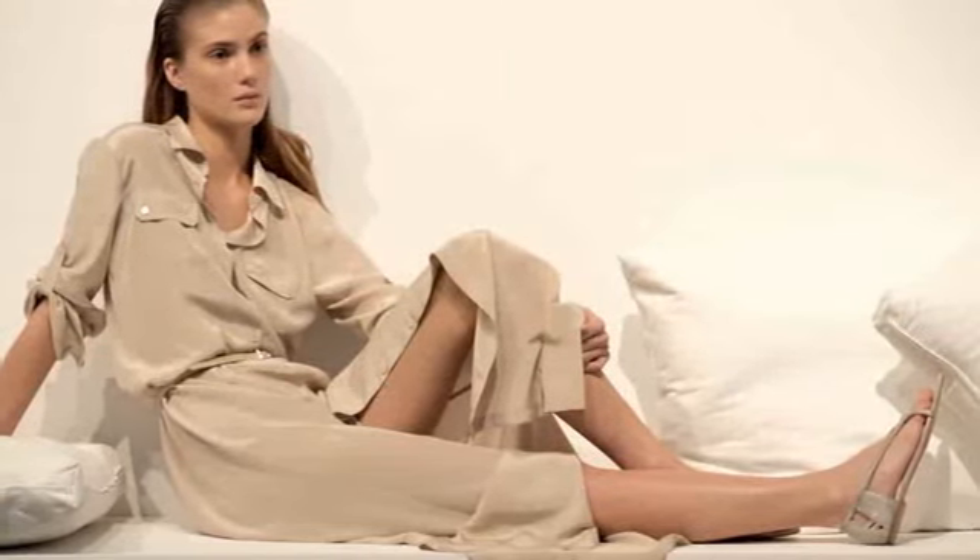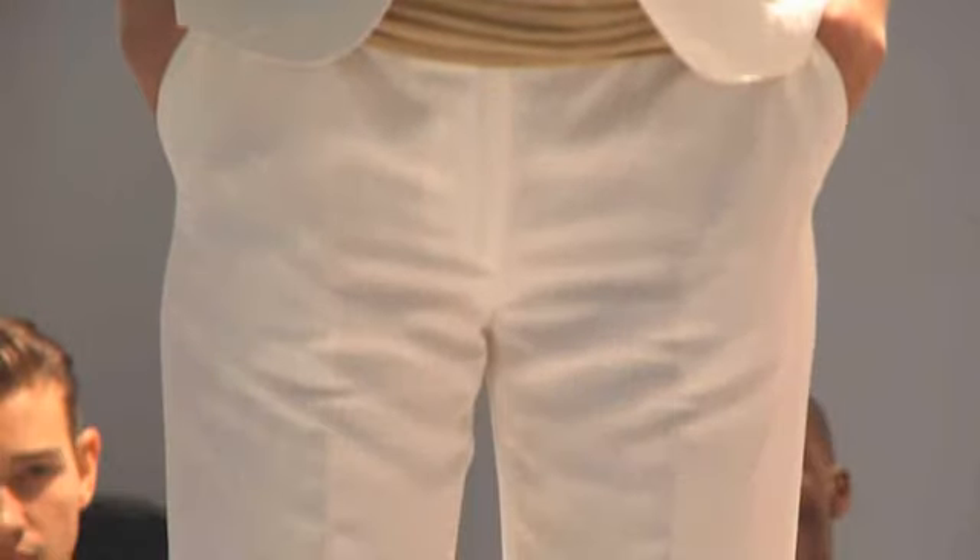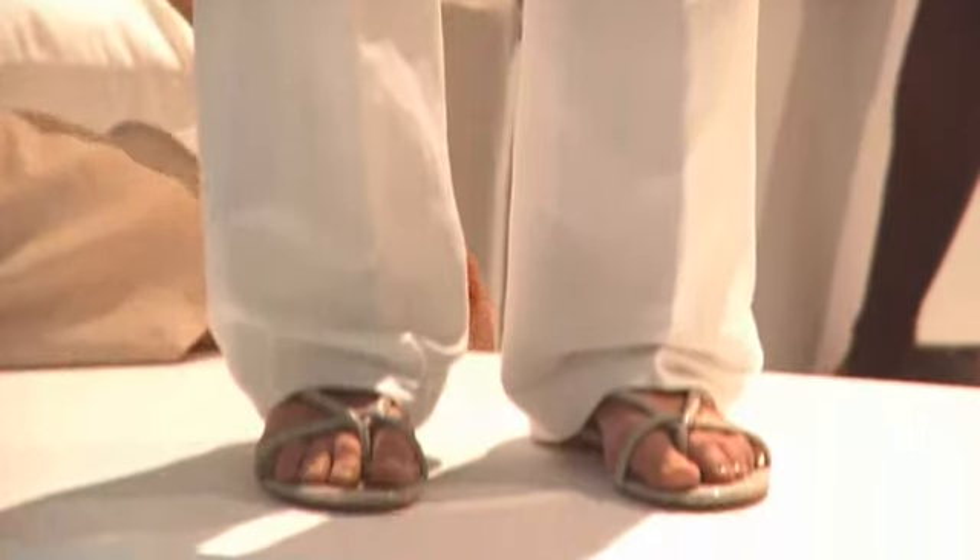For women, the long dress is a key this season. Suits this season become relaxed. It's about the unlined, drawstring suit jacket paired with the pyjama pant.